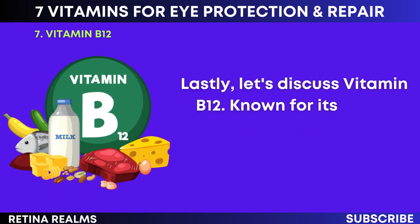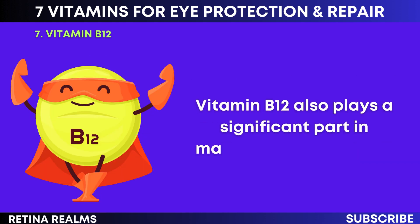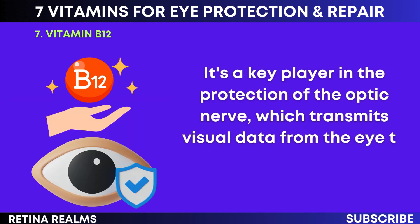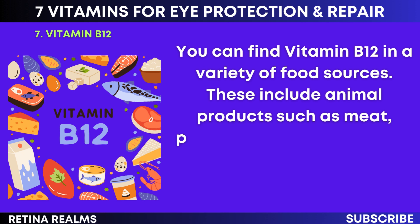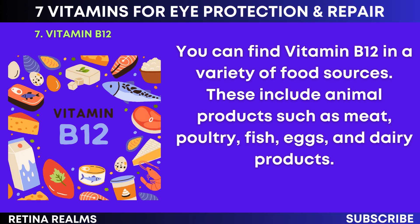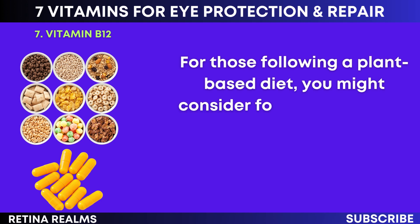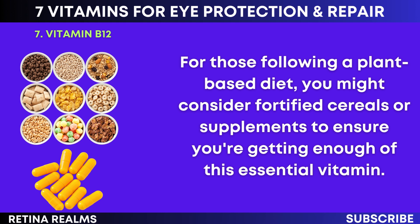Lastly, let's discuss vitamin B12. Known for its role in nerve function and the creation of red blood cells, vitamin B12 also plays a significant part in maintaining eye health. It's a key player in the protection of the optic nerve, which transmits visual data from the eye to the brain. You can find vitamin B12 in animal products such as meat, poultry, fish, eggs, and dairy products. For those following a plant-based diet, consider fortified cereals or supplements to ensure you're getting enough of this essential vitamin.